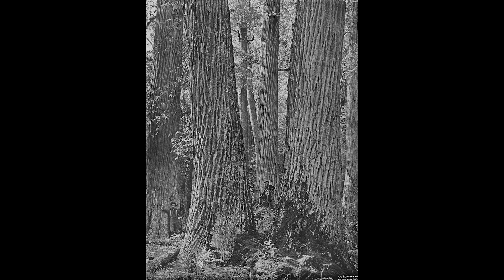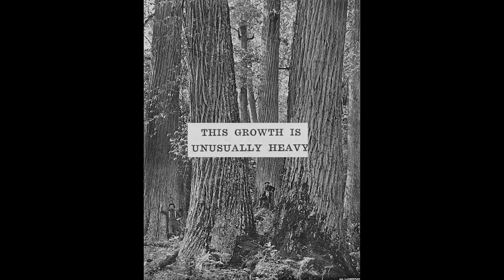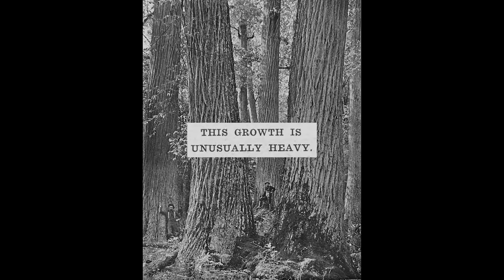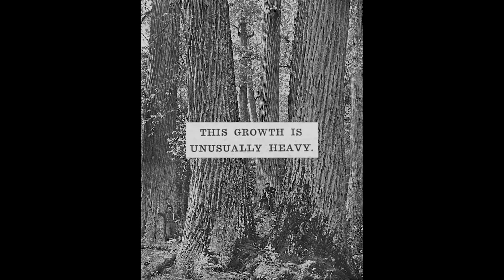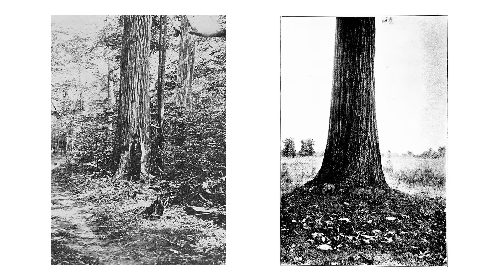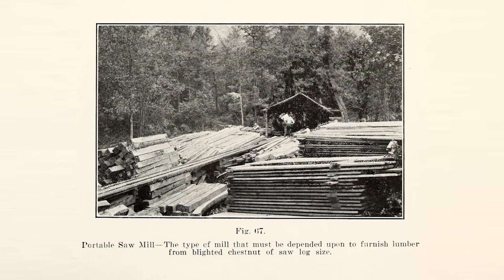As an example, this photograph of American chestnut trees in North Carolina was originally labeled 'unusually heavy growth,' but was later used in publications to represent typical growth. Another reason for the discrepancy is that any questionable descriptions in later sources could not be easily corrected or verified, for the simple reason that researchers and authors could no longer measure living mature American chestnut trees and verify historical size reports. Of course, this challenge continues today.